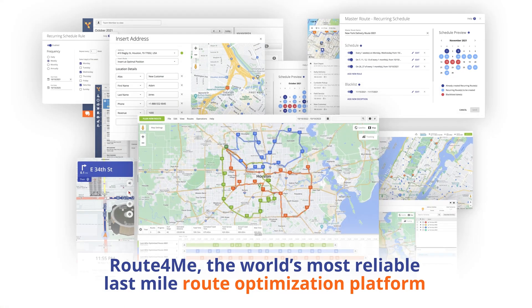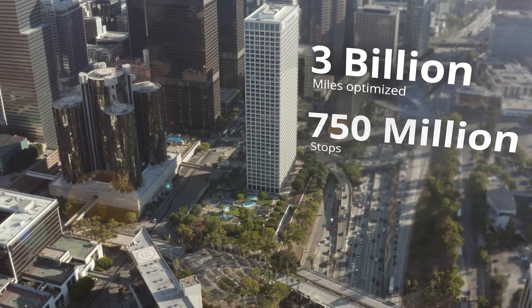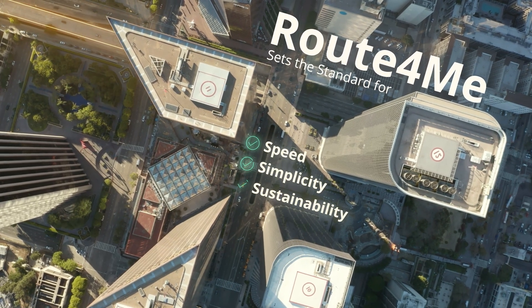the world's most reliable last-mile route optimization platform. With more than 3 billion miles optimized over 750 million stops, Route4Me sets the standard for speed, simplicity, and sustainability.